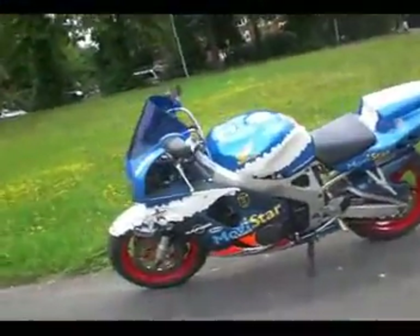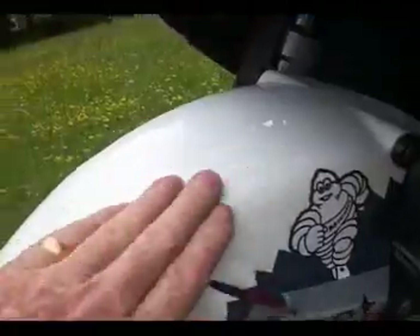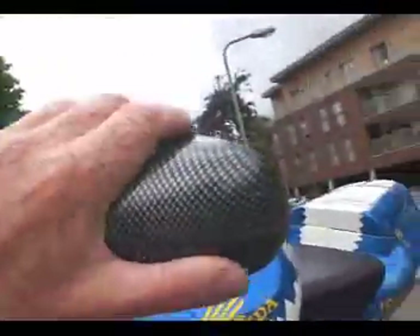Here we are on the left. The other side of the front guard — it could do with a good wash but there's no damage to it. The headlamp and screen are done. This mirror is all good, no damage on it.